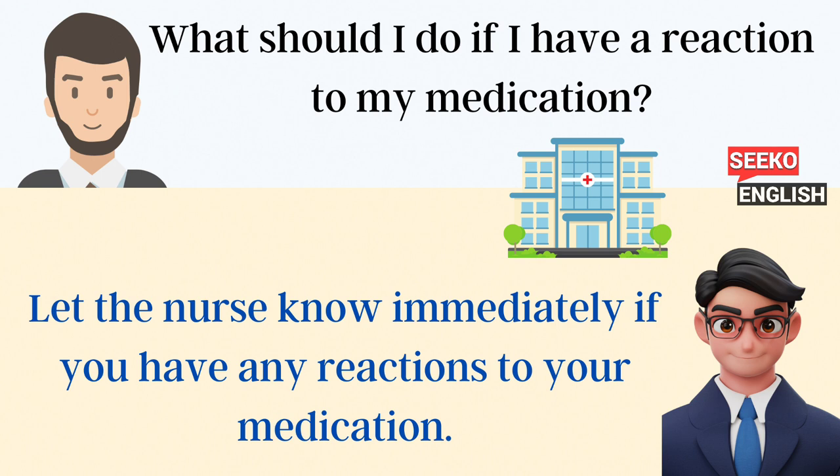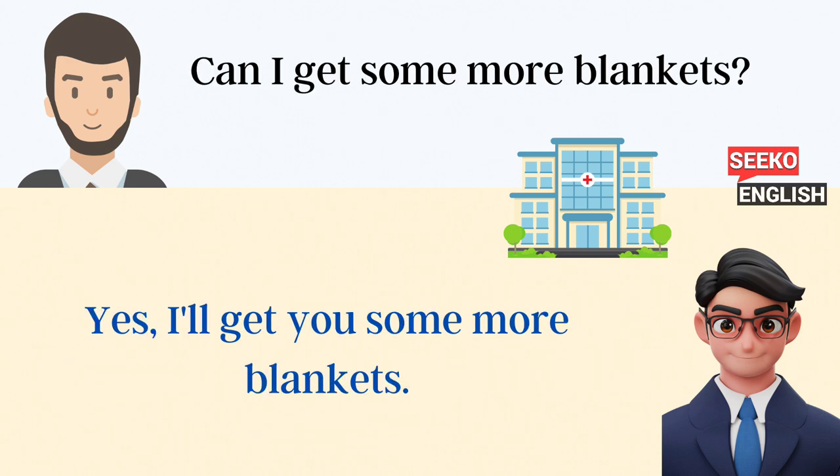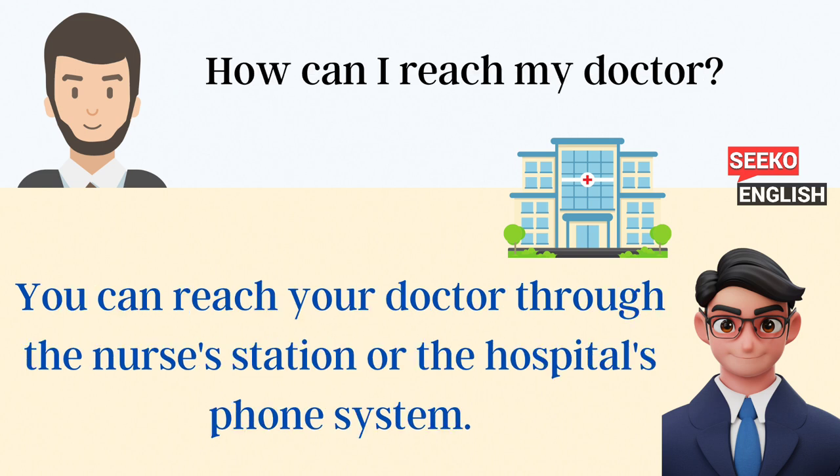What should I do if I have a reaction to my medication? Let the nurse know immediately if you have any reactions to your medication. Can I get some more blankets? Yes, I'll get you some more blankets. How can I reach my doctor? You can reach your doctor through the nurse's station or the hospital's phone system.